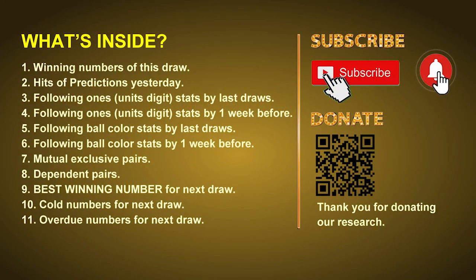Good afternoon, my friends. Welcome to UK 49's Tea Time Club, where we share statistics and probability of UK 49's tea time winning numbers and give you some inspiration for numbers of the next draw. Please like, share, and subscribe to our channel if you like it. In this video, we will tell you the draw result today, review hits of predictions we made yesterday, then do some math to find out the best ball color and best winning numbers for next draw, plus tips on mutual exclusive pairs, dependent pairs, cold numbers, and overdue numbers.